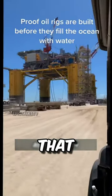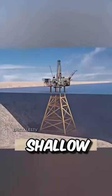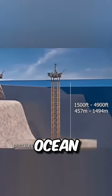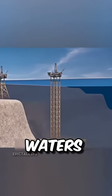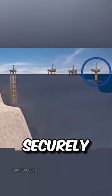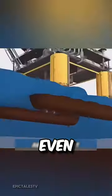Some folks joke that they build the oil rigs first, then fill the ocean around them. In shallow waters, they use fixed steel structures installed on the ocean floor. But for deeper waters, floating platforms are the go-to — anchored securely to the ocean floor, making it possible to set up these rigs in even the roughest seas.